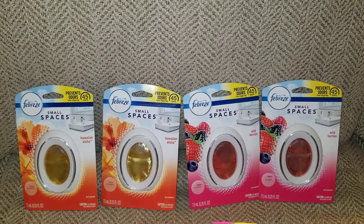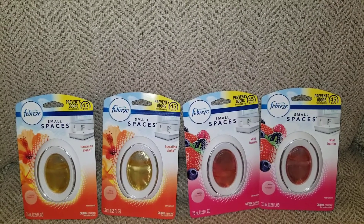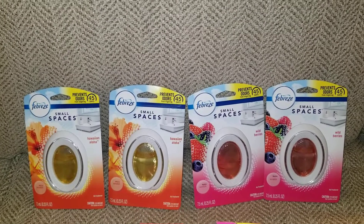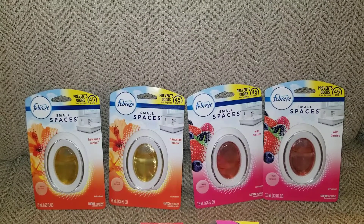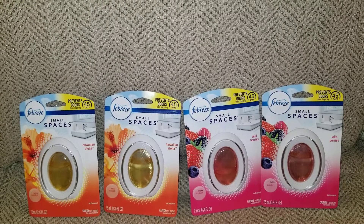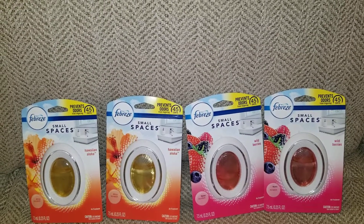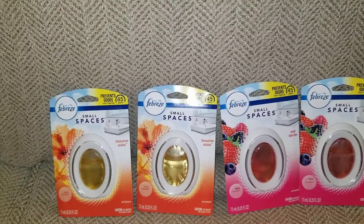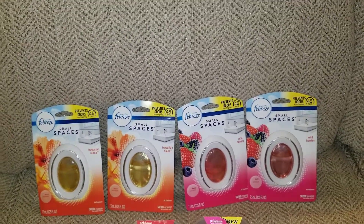But the deal I really want to show you guys: for four small spaces, any kind — have your digital clipped and have two of these paper coupons. Put your phone number in, give them the coupons, and the digital along with the paper coupons will come off. You will only pay three dollars for four Febreze small spaces — 75 cents a piece, when one is three dollars by itself. An amazing deal!